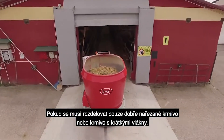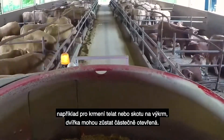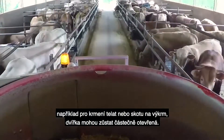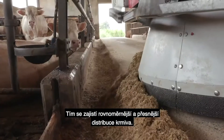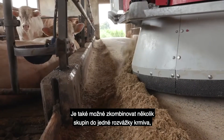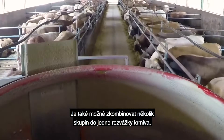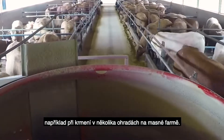When only well cut or short particles of feed need to be distributed — for example when feeding calves or beef stock — the door can be partially opened, ensuring a more even and accurate distribution of the feed. It's also possible to combine several groups into one feed distribution, for example when feeding multiple pens on a beef farm.